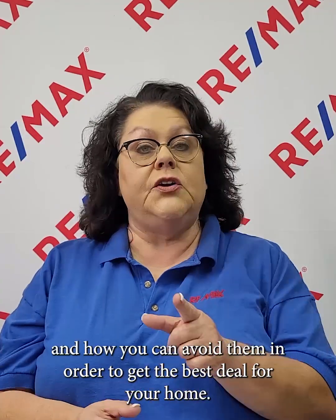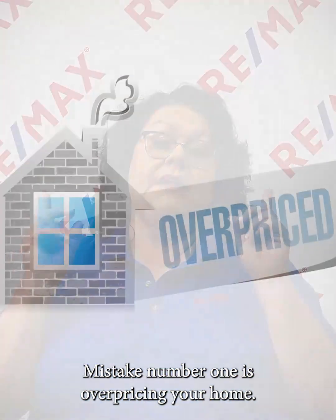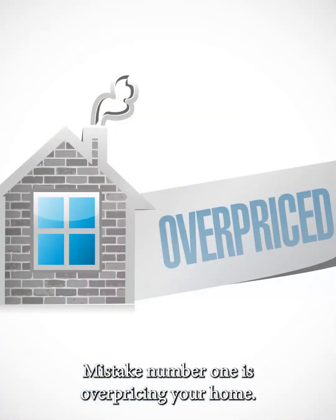Today, we're talking about common mistakes that sellers make and how you can avoid them in order to get the best deal for your home. Mistake number one is overpricing your home.